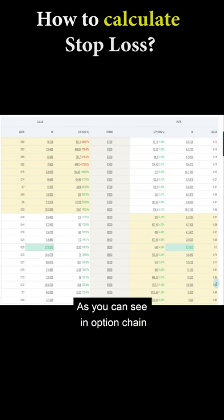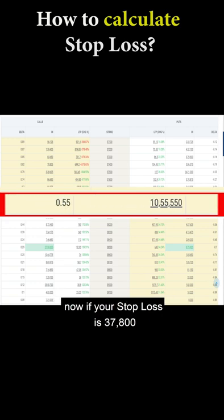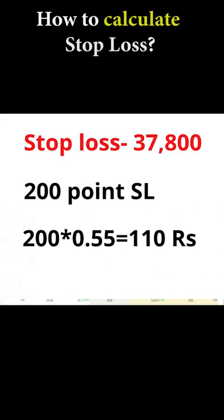You can see in the option chain that the 38000 call rate is 254 rupees. Delta is 0.55. Now, if you have an 800 stop-loss — that means you have a 200-point SL — then 200 multiplied by 0.55 gives you 110 rupees.